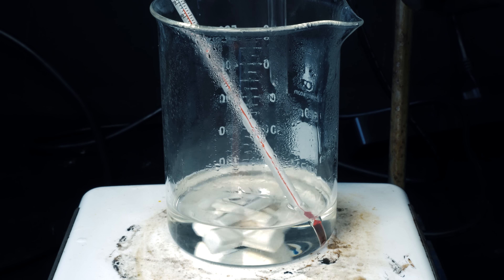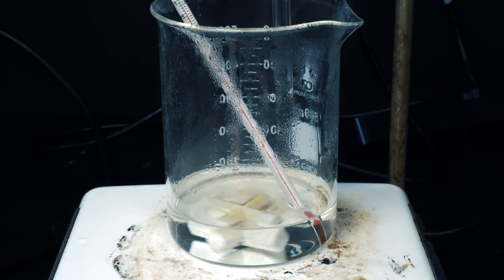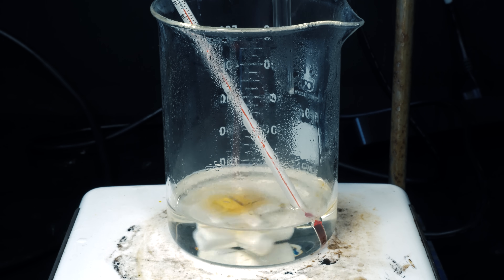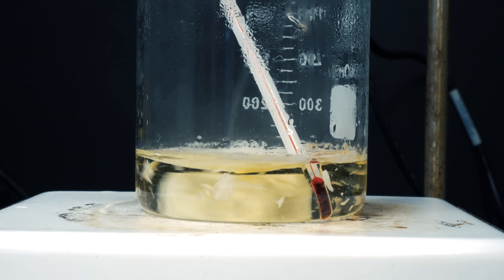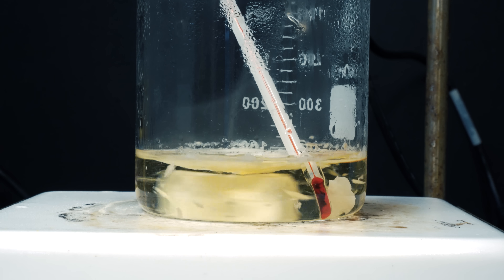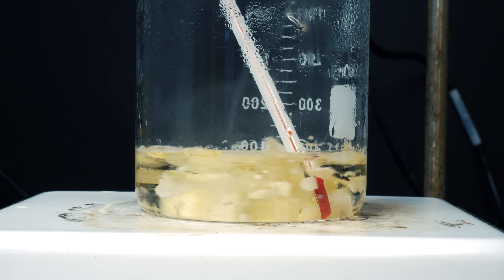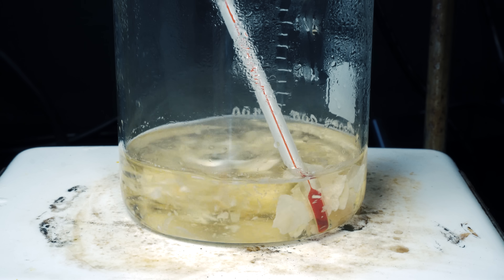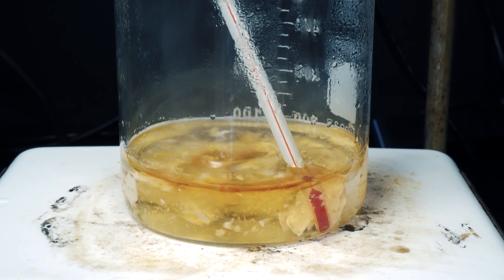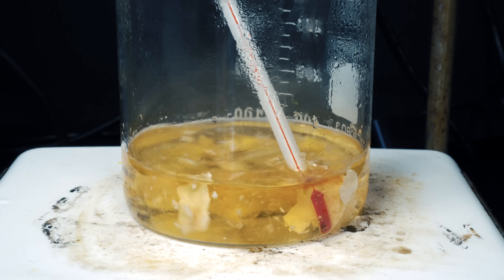Immediately upon the bromobenzene touching the nitration mixture, we see a slight orange color being produced. I'll take a guess that it's bromine-related, though I'm not exactly sure what it is. Slightly after the addition of bromobenzene, an off-white solid seemed to form. This made me extremely excited, because this should be our product of 2,4-dinitrobromobenzene. With a larger volume of bromobenzene added, we can see a significant color change each time. A couple minutes later, I would observe a solid to be formed, with the orange color disappearing.